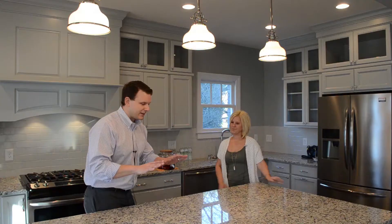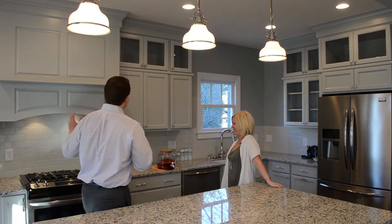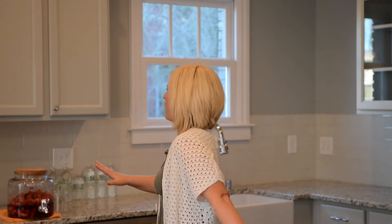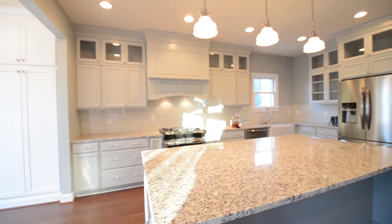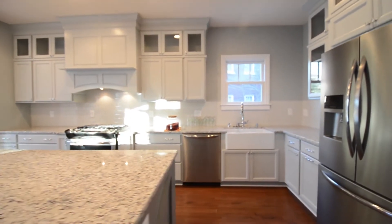Tell me about this enormous island and this beautiful kitchen — there's stainless steel everywhere. We have granite countertops throughout. We have light gray cabinets over here and then a mixture of dark gray with chrome hardware, which really accents it very well.